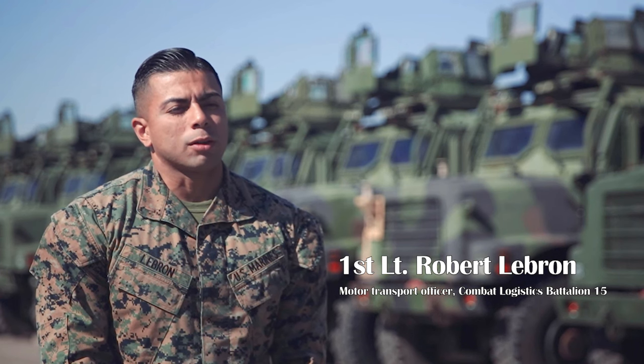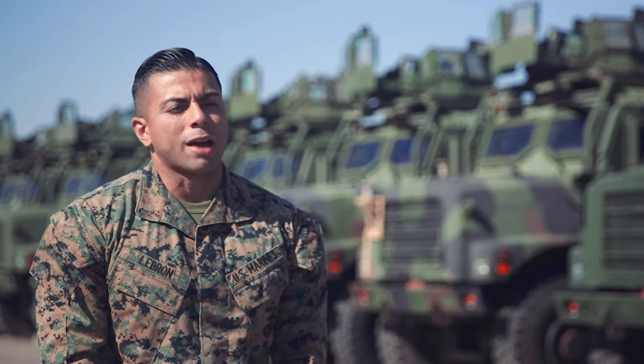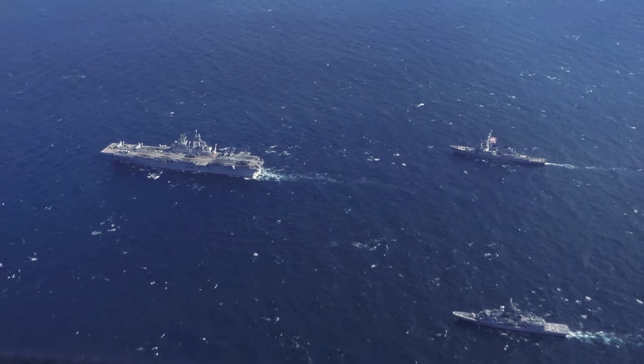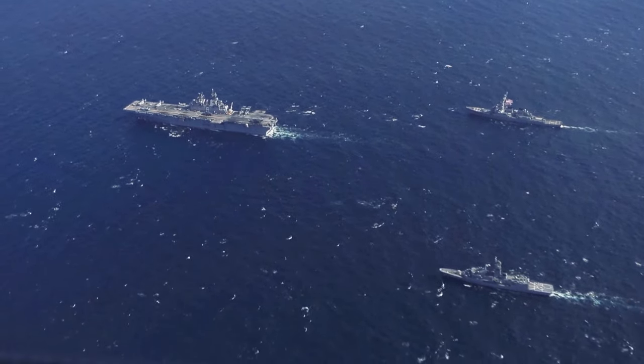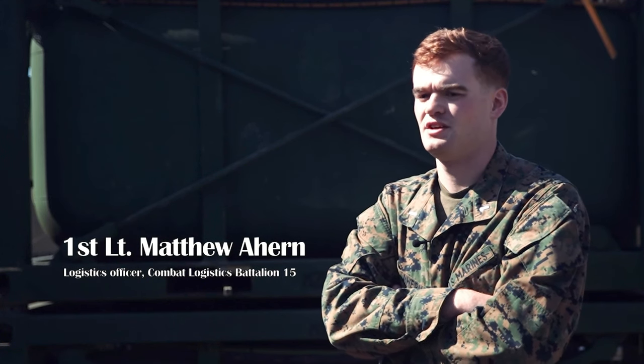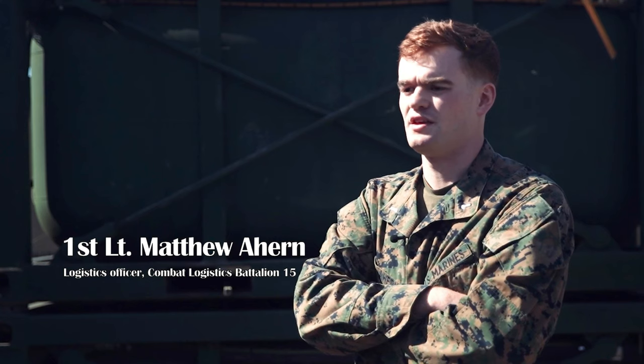Marine Corps combat readiness evaluation is the formal evaluation of a unit's training and readiness tasks in preparation for a unit's upcoming deployment. The purpose of CLB-15 is to support the 15th MEU through the logistics combat element.